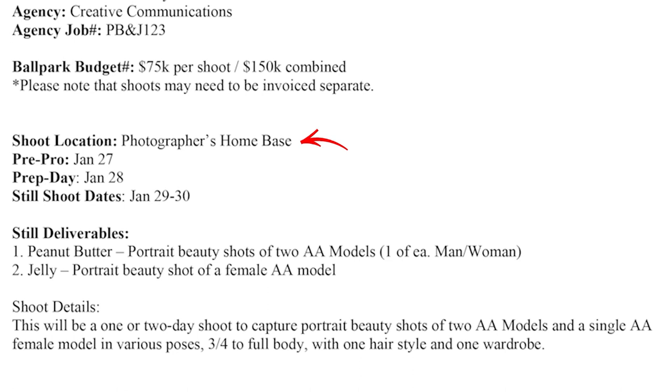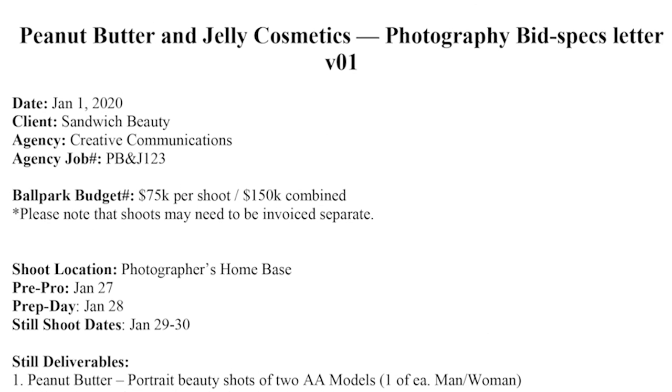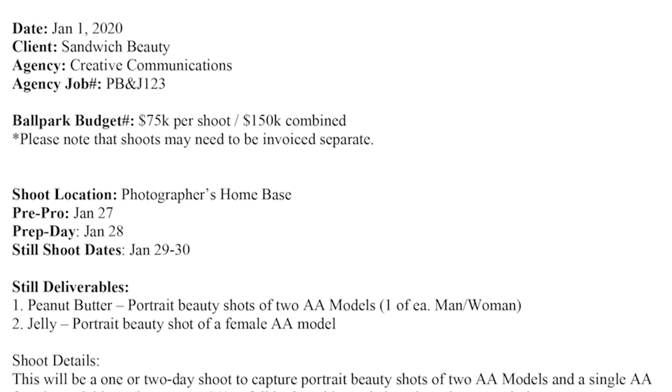The why might be a little bit more ambiguous, but I can get from context clues that it's so they can showcase peanut butter and jelly's cosmetics. So there's the why. To summarize: the who is sandwich beauty and creative communications; the what is they want to do a photo shoot; the when is the 27th for pre-production, 28th for prep, then 29th and 30th for shoot days; the where is my home base, the photographer's home base; and the why is because they want to promote their products.